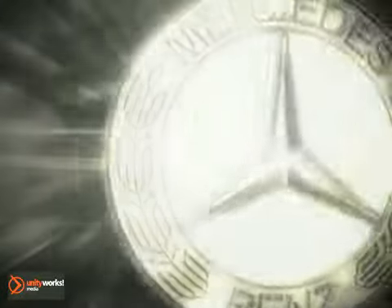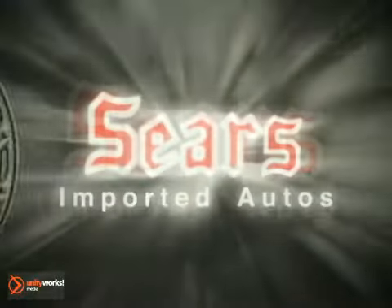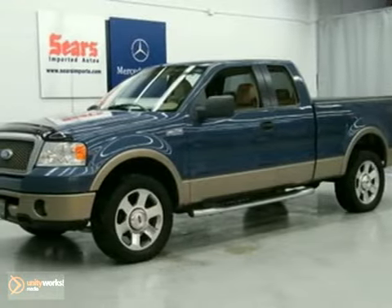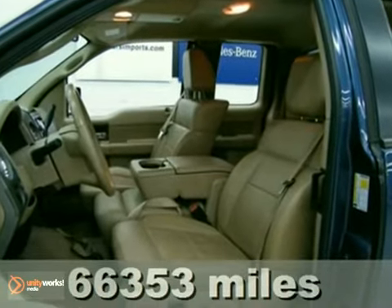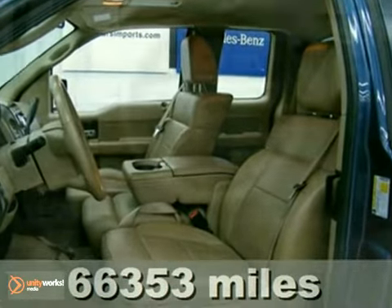At Sears Imported Autos, nothing gives us greater satisfaction than serving you. Here's the vehicle for you. Here's a 2006 Ford F-150. This vehicle has four-wheel drive, climate control, and a CD player.